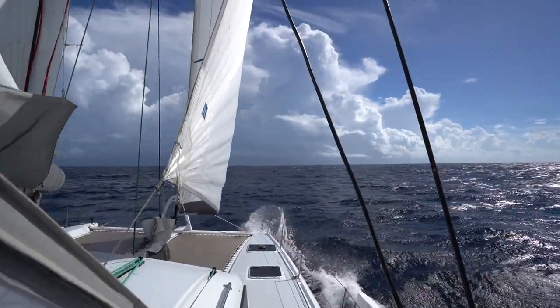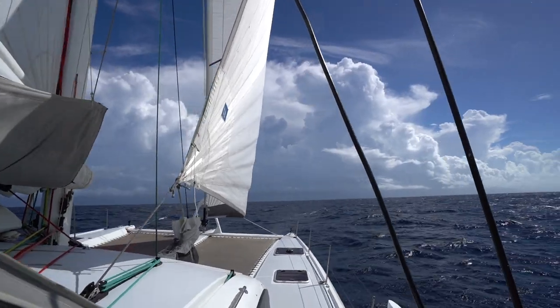Look at the size of that squall. That squall is sitting right on top of Tortola. Of course it can't be easy — we've got to get through that.